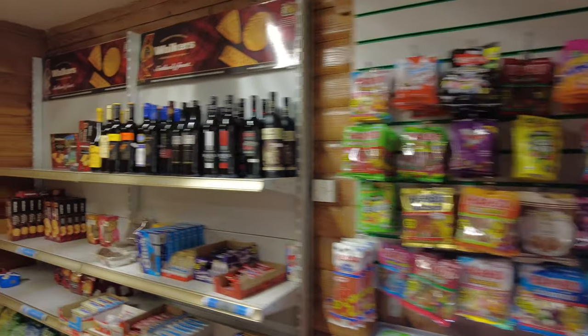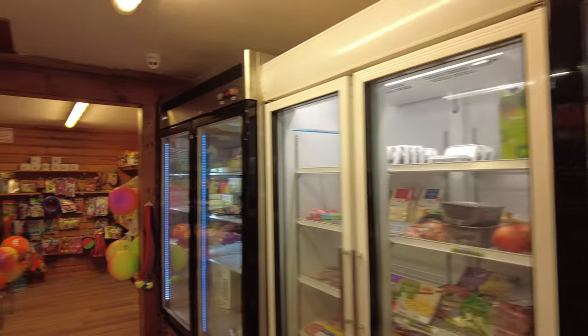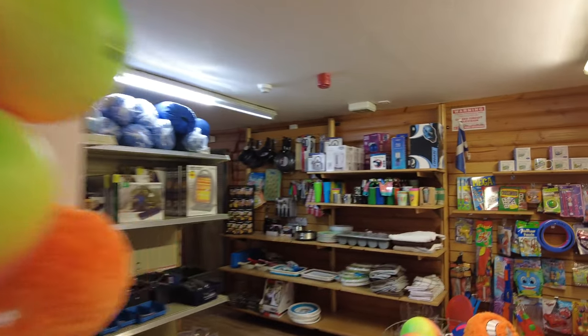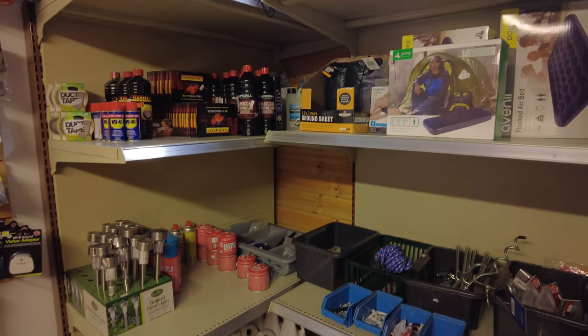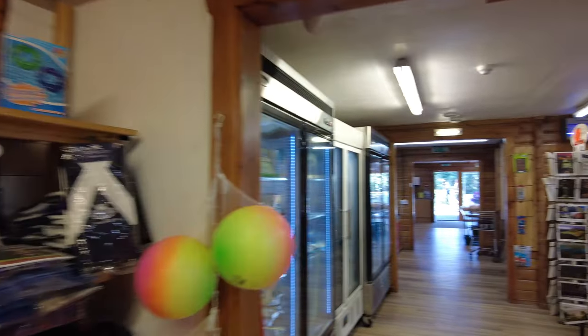This is the reception area where you check in, and it also has a really well-stocked shop with soft drinks, wine, ice cream, sweets, more wine of course, shortbread, and other food supplies you might need. Around here are all your camping essentials. We were running out of our green toilet chemicals and we were glad to see they had the green stuff rather than the blue stuff, which is much more environmentally friendly.